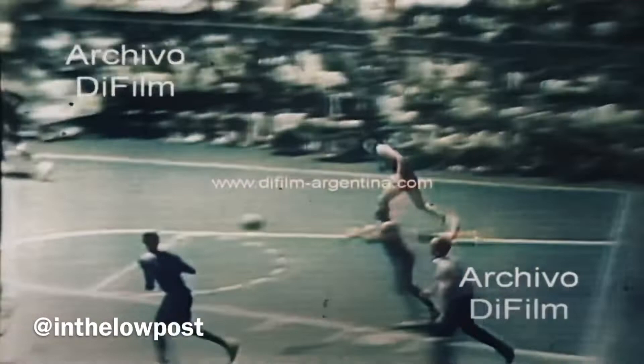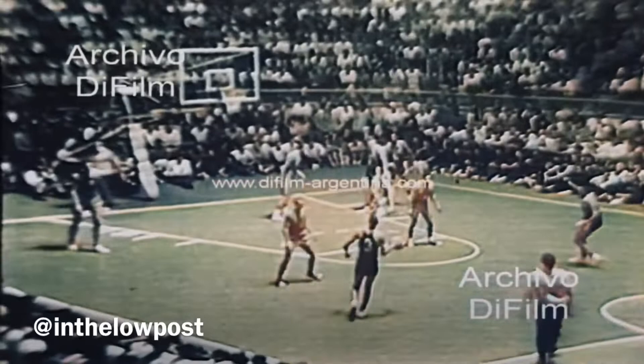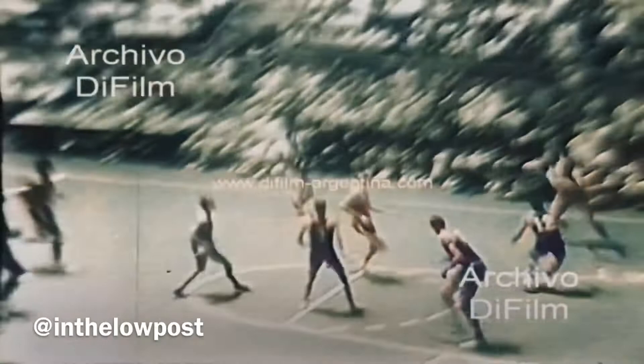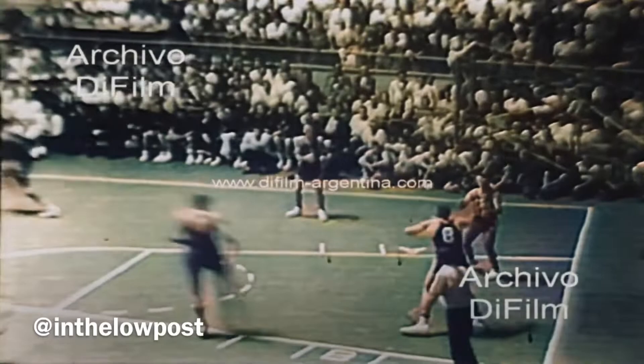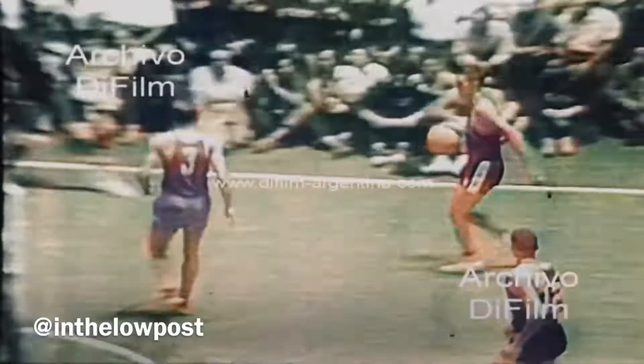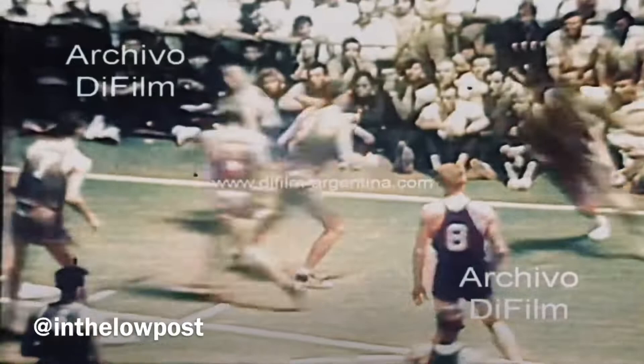The Soviet basketball team is extremely well drilled. Imhoff. Now the United States going back to what they were doing before — dribbling down, one shot, not really setting up an offense. Imhoff. 61-43, with seven and a half minutes remaining here in the second half. USA on top. They've led all the way.